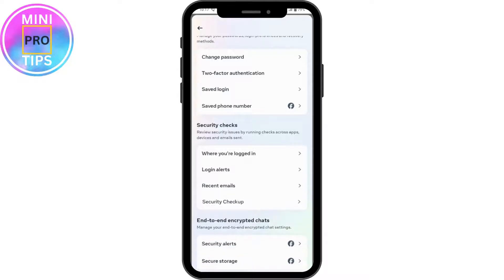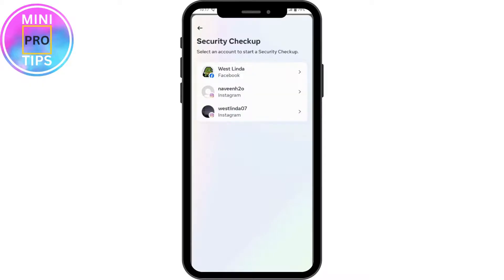Under Account Center, go to Password and Security. Here you will have Security Checkup under your security checks. Tap on that, and here you can choose your Facebook account.